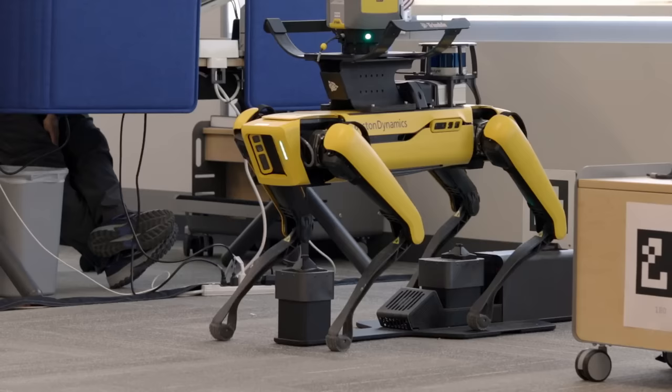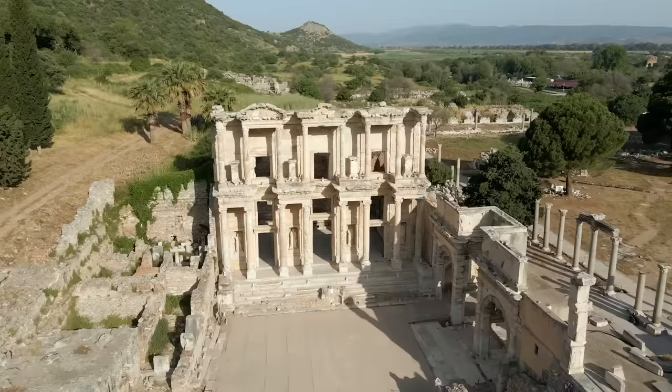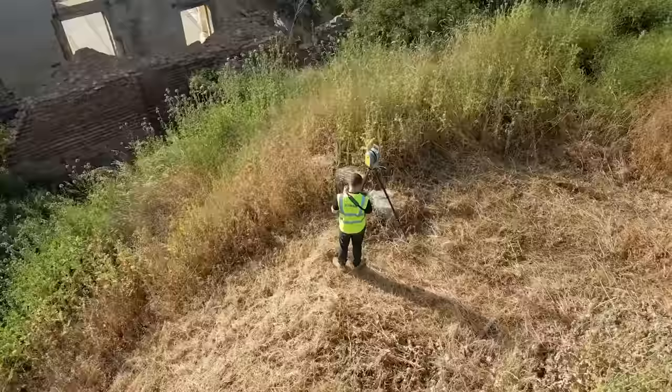When it's done, Spot will upload the data and return to its charging dock. For today's scan, we gave Spot the day off and left the scanning in the capable hands of his human colleagues. It's fair to say they were feeling the heat.